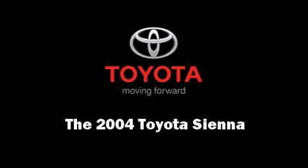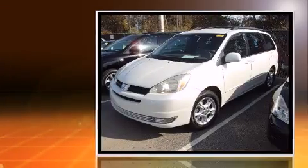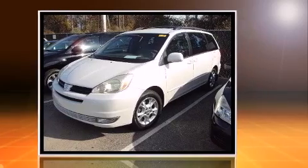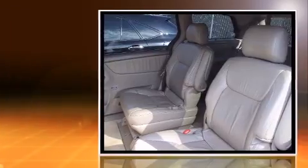Sensibility and practicality defined the 2004 Toyota Sienna. This seven-passenger van is still under 75,000 miles. It features an automatic transmission, front-wheel drive, and a 3.3-liter six-cylinder engine.